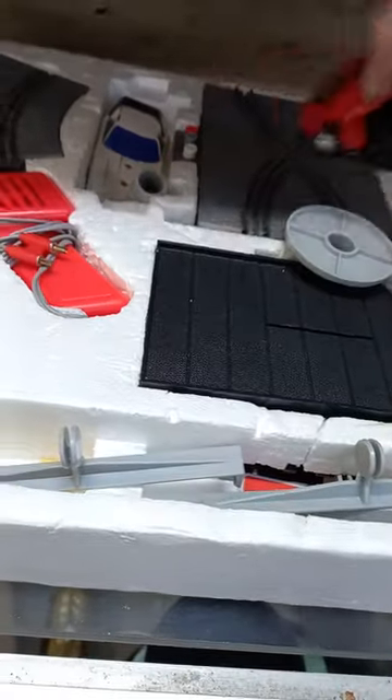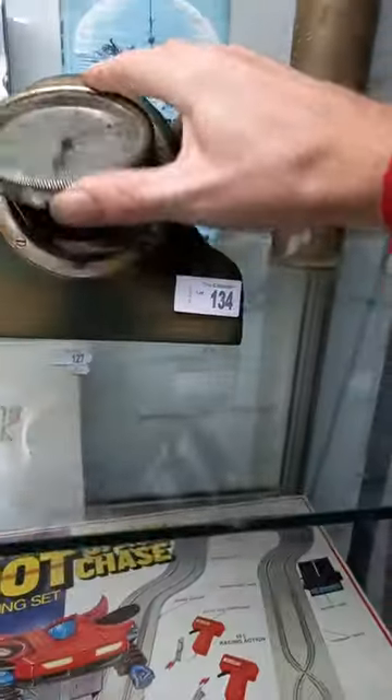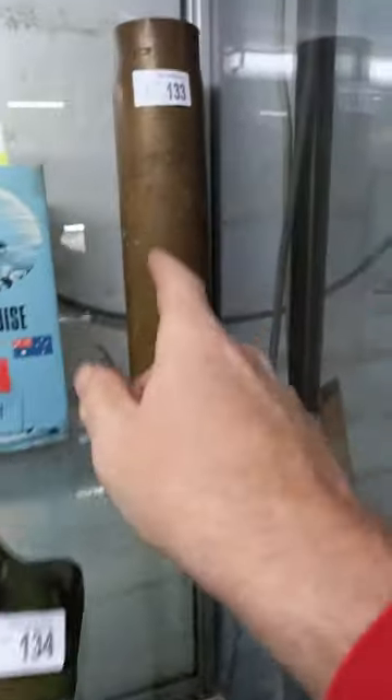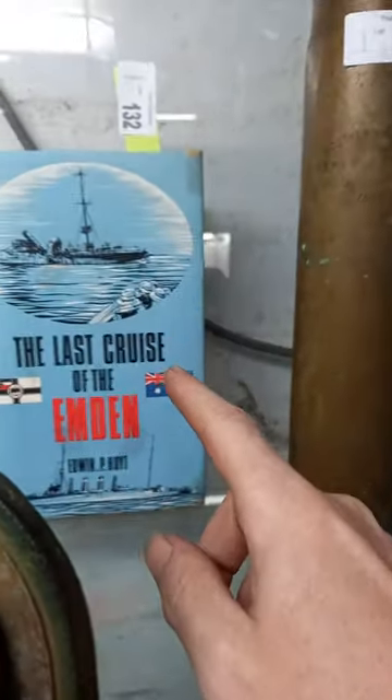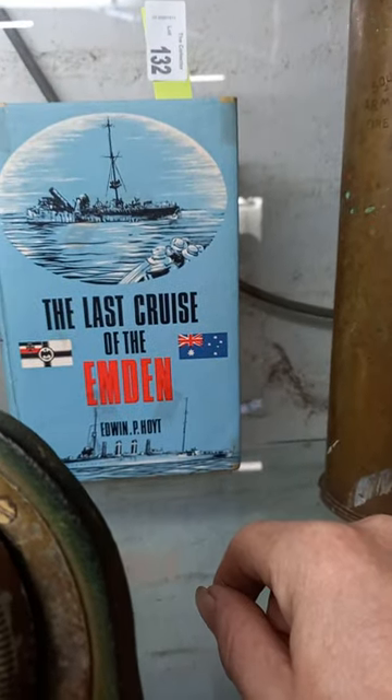Like a transformer — really cool little lot, there's a bonus car in there but you've got the two transforming cars. A clock mounted out of an old automobile, a nice old Smith's clock, artillery shell with the text. Last Cruise of the Emden — pretty cool book, pretty important little bit of Australian military history.